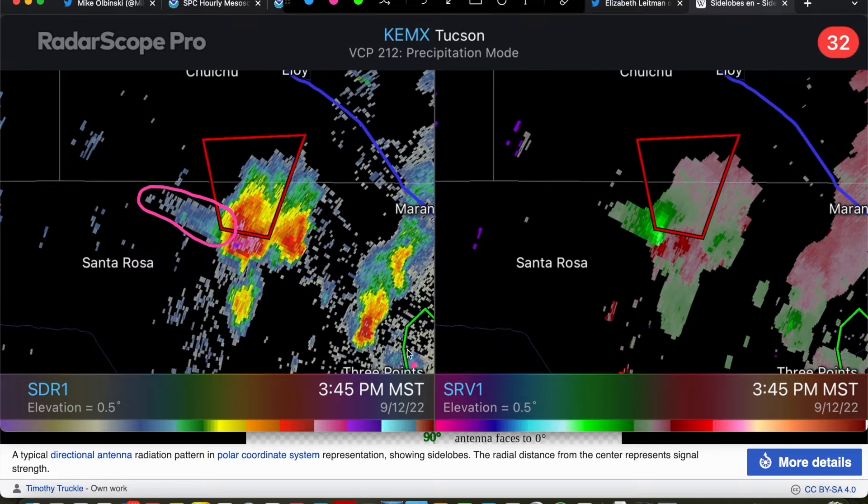So what happens with a three-body scatter spike is your radar — in this case the Tucson radar, back this way — shoots a radar beam at the storm. It hits the storm and hits all this large hail. The energy from the radar beam is then deflected down toward the ground, then back up, and then back to the radar. And the result of that is this three-body scatter spike — this little erroneous sort of signature that occurs directly on the line of the radar beam between the radar and the storm, kind of shooting out the backside. We know that this is not a meteorological scatterer of any sort. It's just an erroneous signature that we call the three-body scatter spike, and it signifies that there's large hail — usually copious amounts of hail falling within the storm.